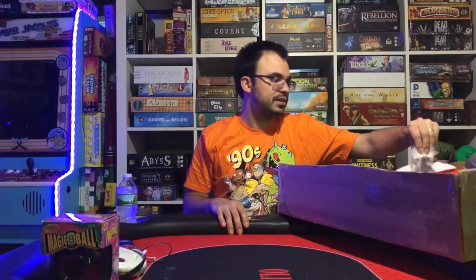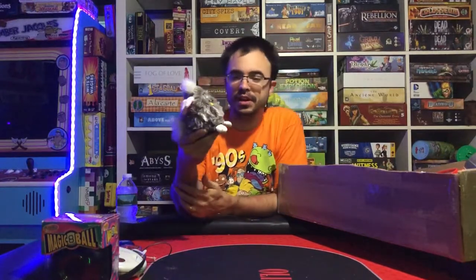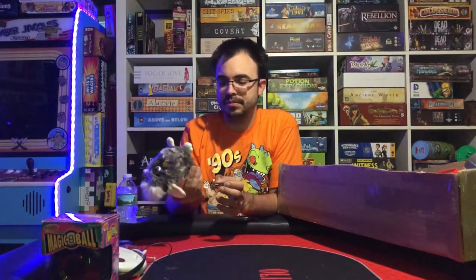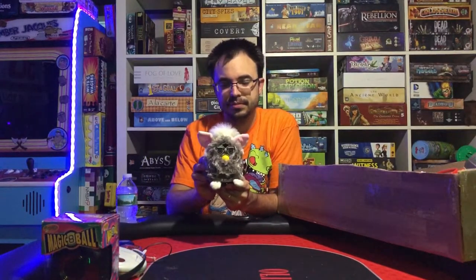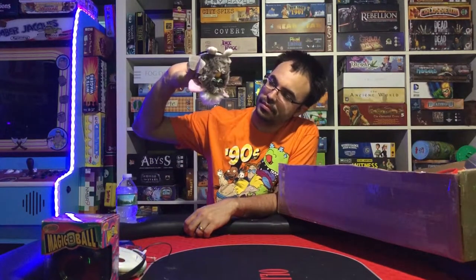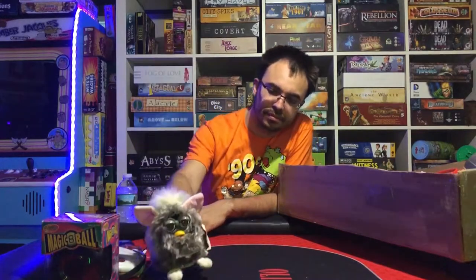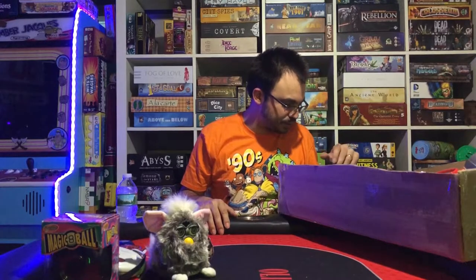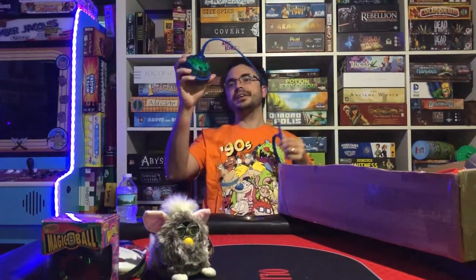Who could forget the iconic Furby? He's going to wake up here in a minute because I'm touching him — unless the battery's died on him. There he goes, he's alive! That's a classic Furby, also one of the ones from the 90s. He's just sneezing repeatedly, but yeah, that's cool.